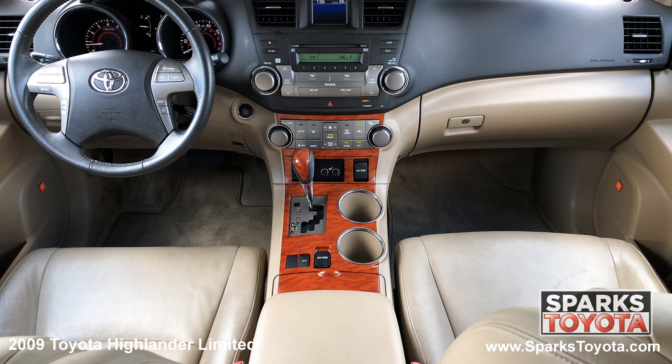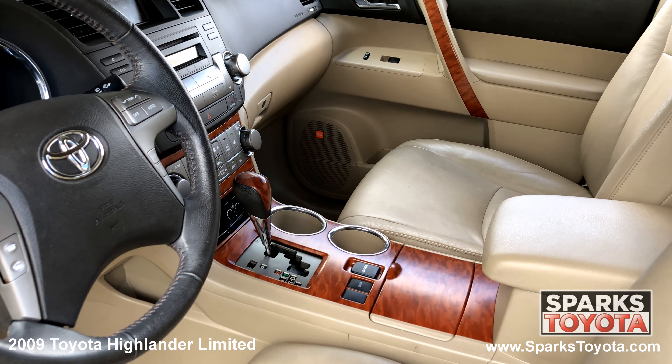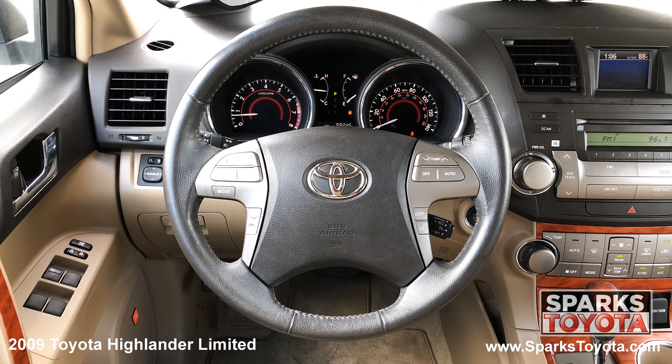The front row power heated leather seating, automatic climate control, a garage door opener, a push button start and a leather wrapped steering wheel with convenience controls.